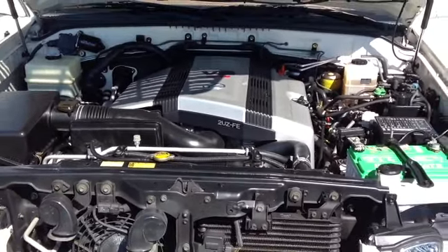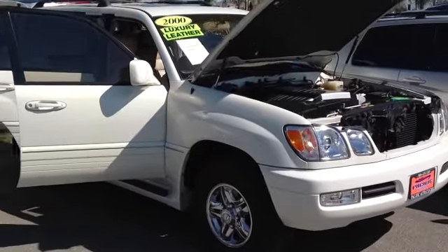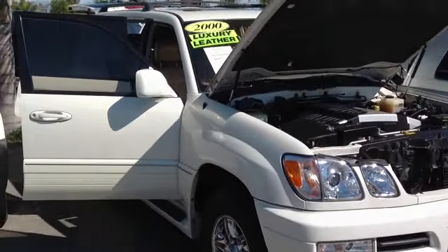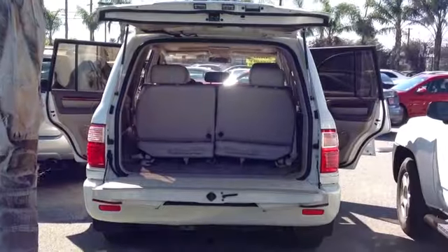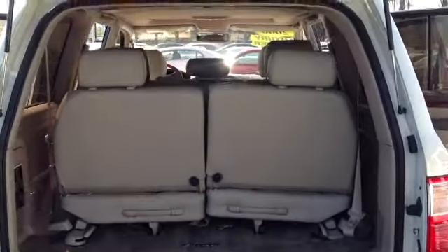4.7 liter V8, 16 valve engine as you saw there. It's a very clean vehicle. It's hard to point out any imperfections in it because there's really not, especially for a vehicle that's 12, 13 years old.